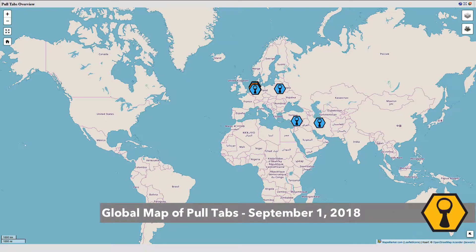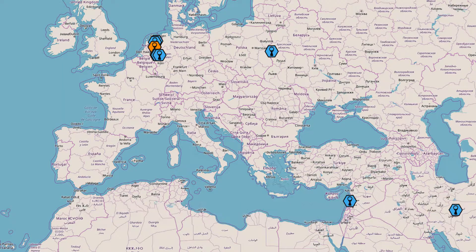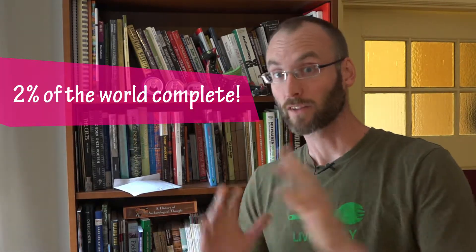So that brings me to an update of the global map. As you can see from the world view, we now have five different countries, but they're relatively close to each other. So let's zoom into a European — a European Middle East scale. And you can see we have now five different countries. If you know that there are 195 countries in the world and we now have five on the global map, you can calculate that we have already 2% of the entire globe covered.